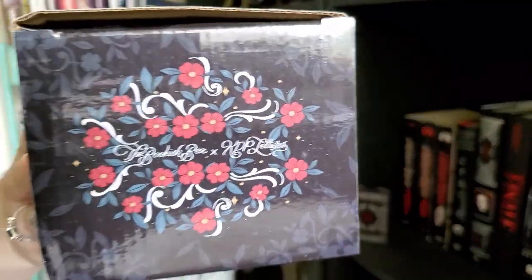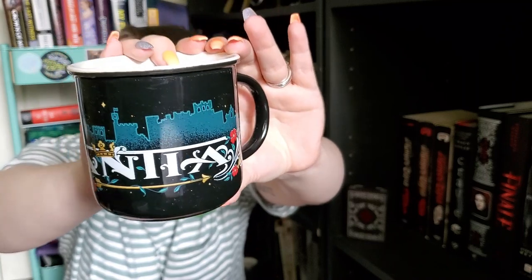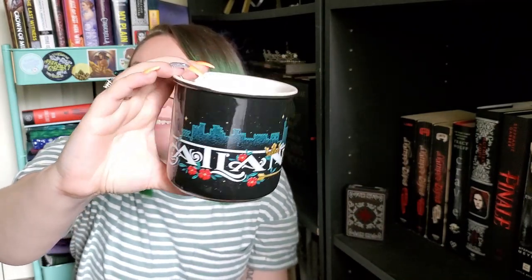Next we have a box — usually cups come in these. This is the Bookish Box and KDP Letters collaboration, which really excites me. Really pretty packaging. I was right, it's a mug. Oh my God, this mug is stunning. It says Atlantia. I love that the design completely wraps around the entire mug, because I'm not a big fan of mugs that just have something right there and then stop. That is stunning.